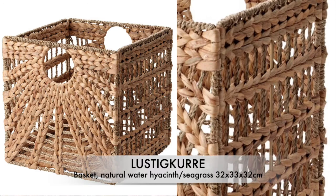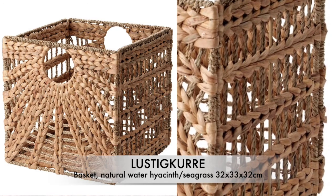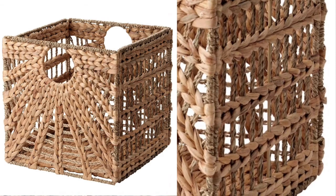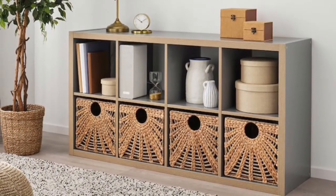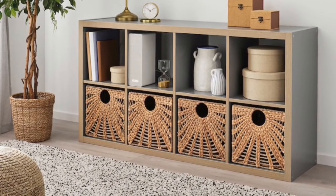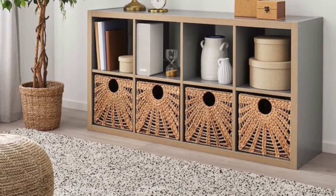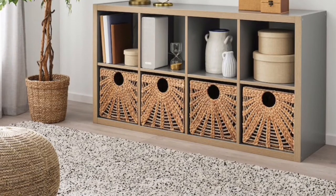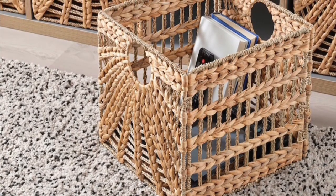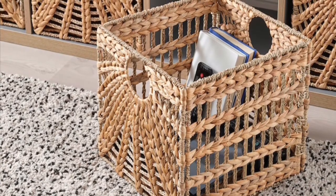The next items are these storage boxes made out of seagrass — they're called natural water and seagrass. Just look at how beautiful these storage boxes are. They would add character to your home and make your shelving unit look more interesting. You can use them to store toys for the kids, books, remote controls — just like in this picture. You can never have enough storage.